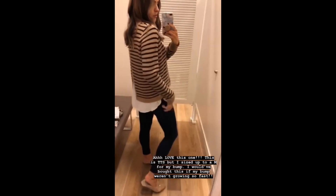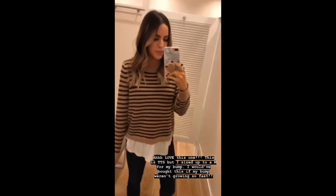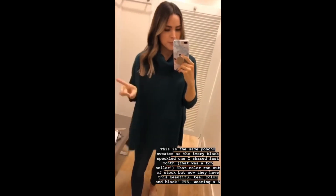I always love LOFT's layered sweaters — I think they're so cute and it makes it look like you've put more time into your outfit than you actually did. Since these two are together, I sized up to a medium for my bump; otherwise I'd say it's true to size.